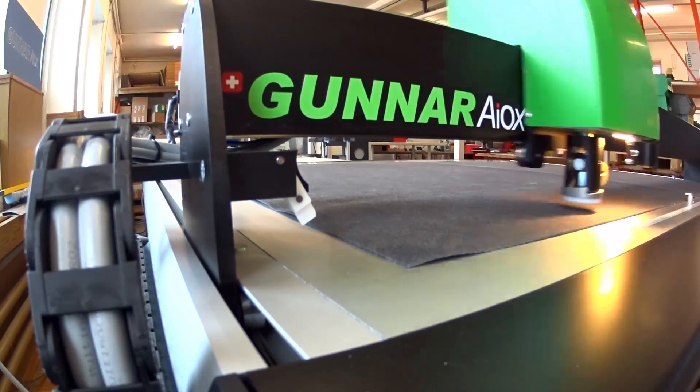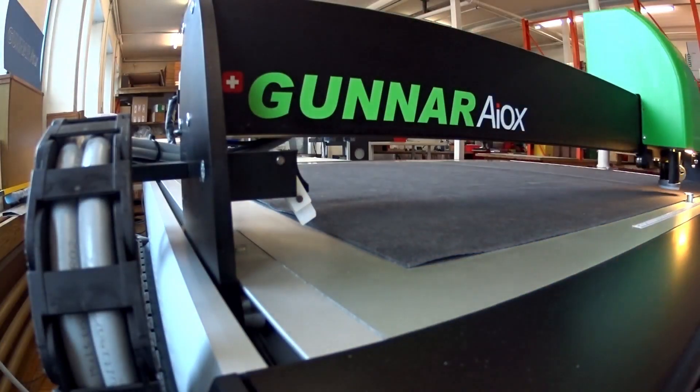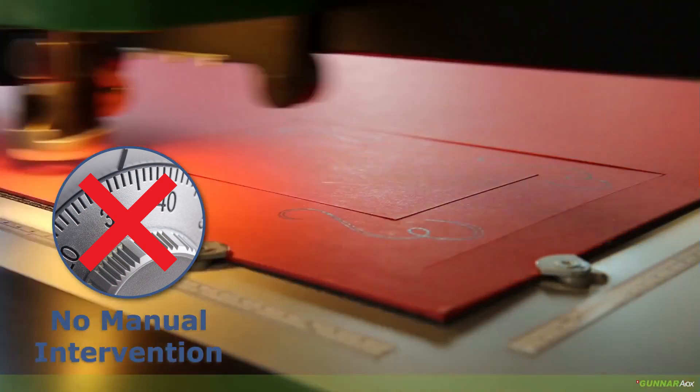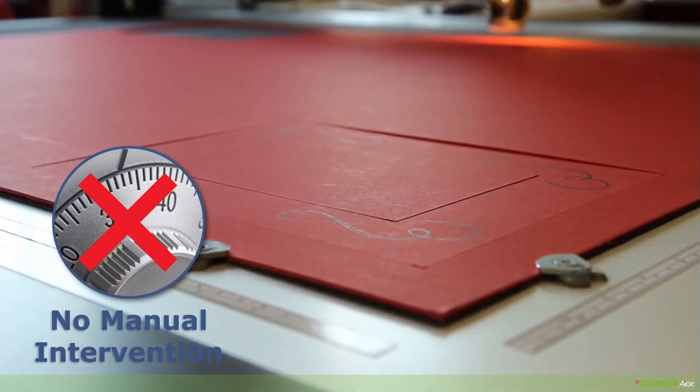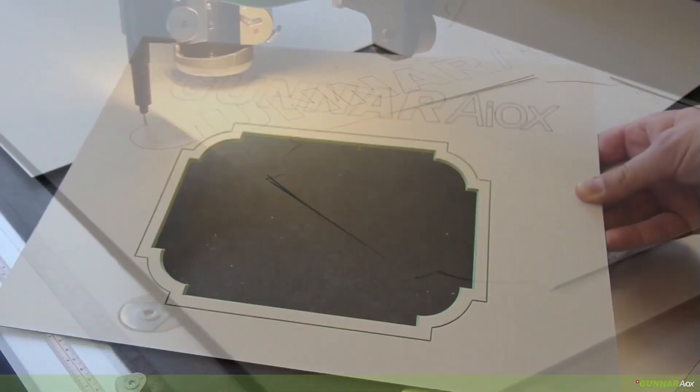Gunnar's patented hybrid cutting head switches seamlessly between straight and beveled cuts, and the exclusive automatic depth control feature lets you breeze through projects without pausing for manual adjustments. No interruptions, no tools, no mistakes.